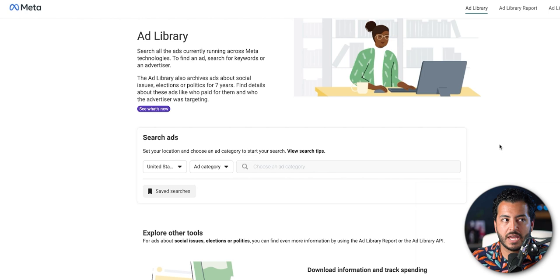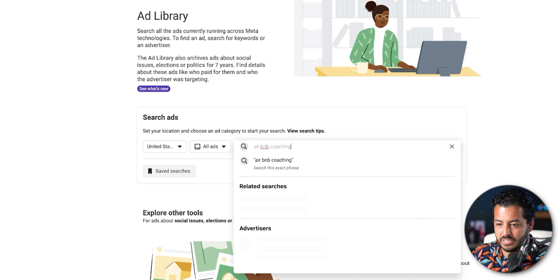Another way to find these companies: go to Google and type in 'Facebook Ad Library.' Open it up and it'll bring you to this page — a really easy way to find offers you could be interested in. Think about something you're interested in, whether it's real estate, Airbnb, crypto, or whatever it is. You can search for businesses that are running ads so you can reach out to companies you're already interested in. For example, you would select 'All Ads' and then type in something like 'Airbnb coaching.' If you search that, it's going to bring up a ton of Airbnb coaching offers.